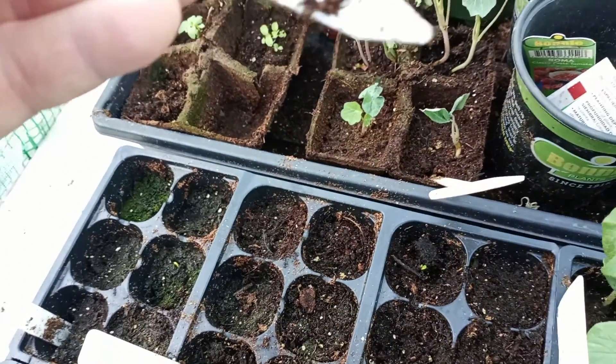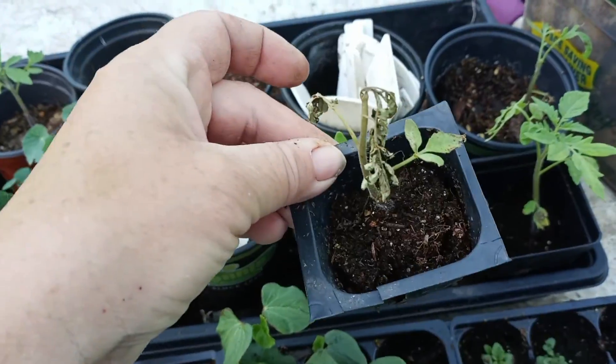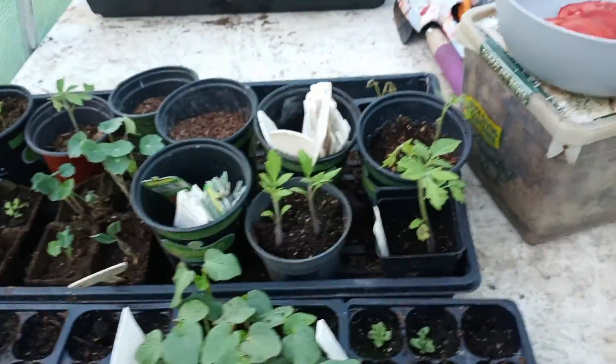Over here we've got nasturtiums, I forgot what that one is, and salvia. Then my tomato plants — this one I think I lost due to the heat in here. Let me put these two flats down and we'll go to the other one.